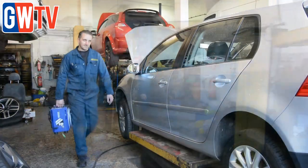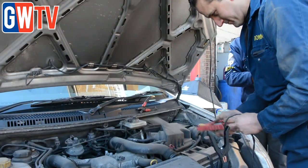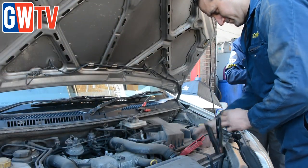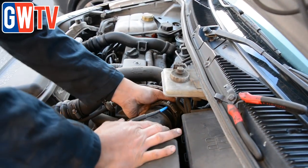Philip Bowes, owner of Bowes Motors in Rotherham, has been running the machine in his workshop for the last six months and, while sceptical at first, he told us the results speak for themselves. He had the demo unit for a month, tried it on a lot of customers, and everybody without fail came back happy to pay for the product — so that made the decision for him.